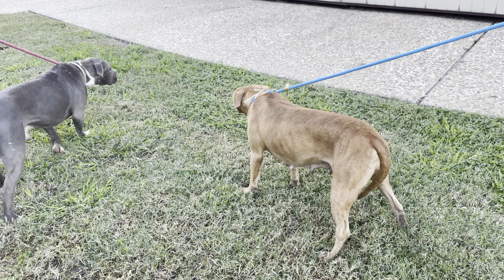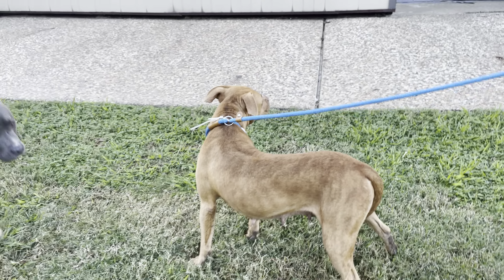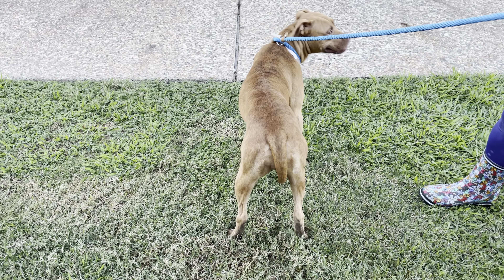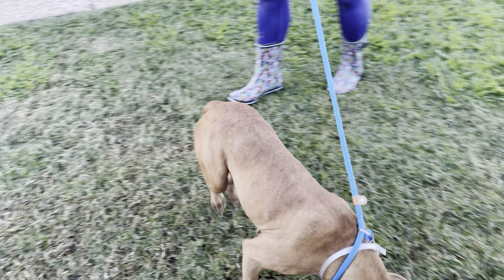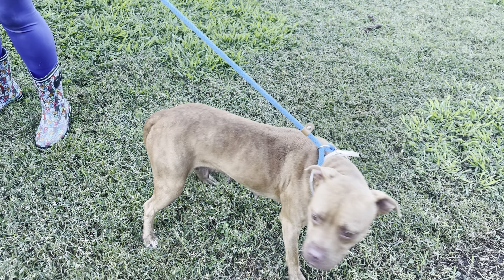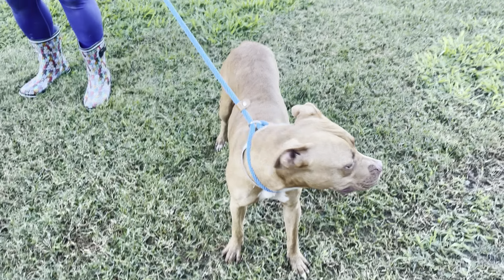This beautiful girl right here is Kara. She is a funny girl. She's got a vertical leap better than Michael Jordan — she just goes straight up in the air. Since she's been on the leash, she's definitely more calm. Inside the eval building there's a lot of noise — they've moved all the dogs on the list, which is a large list, into DD.